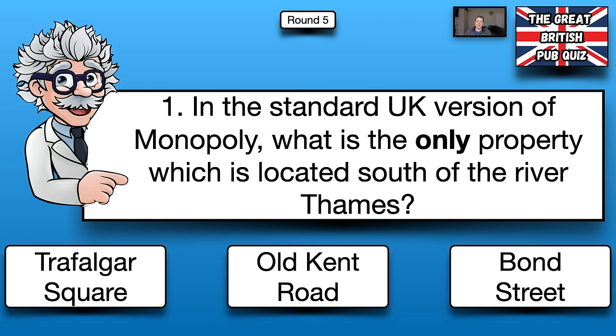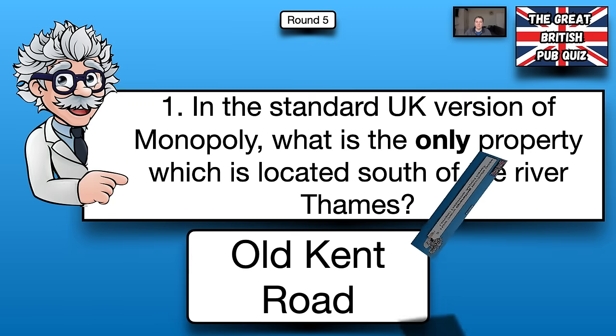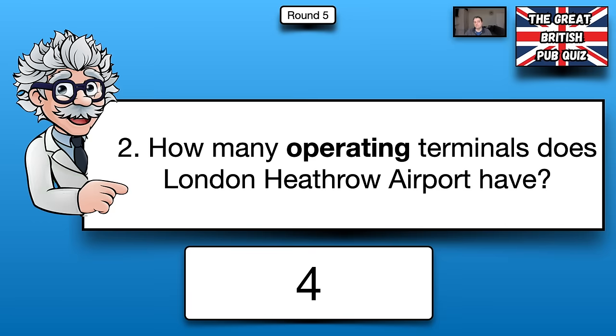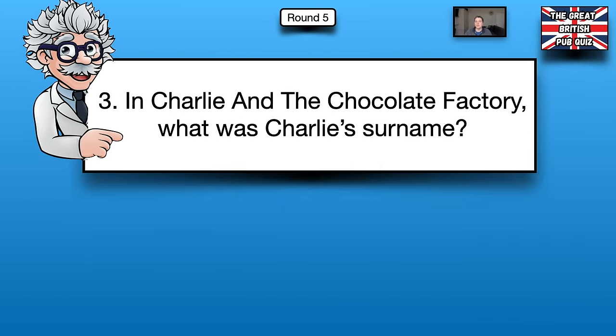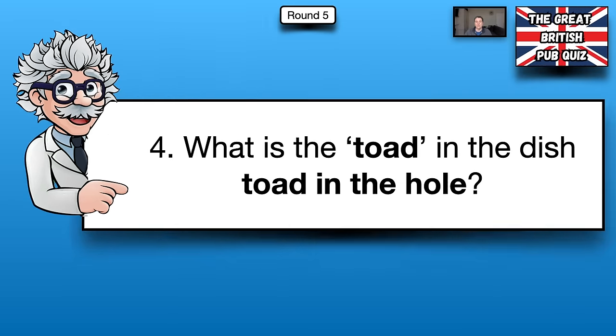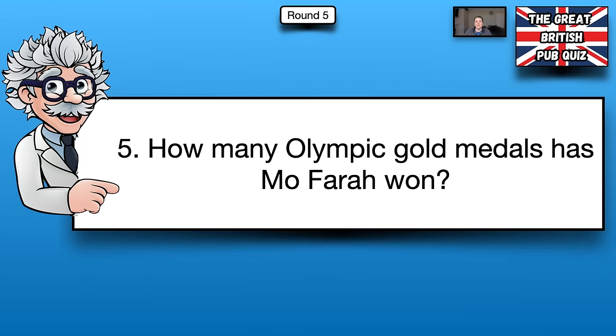The answers for round five: number one, in the standard UK version of Monopoly, the only property south of the river is Old Kent Road. Number two, London Heathrow Airport has four operating terminals. Number three, in Charlie and the Chocolate Factory, Charlie's surname was Bucket. Number four, the toad in toad-in-the-hole is sausage. Number five, Mo Farah has won four Olympic gold medals.